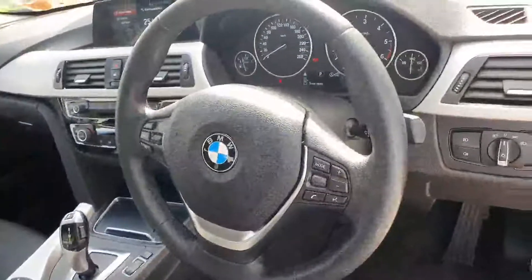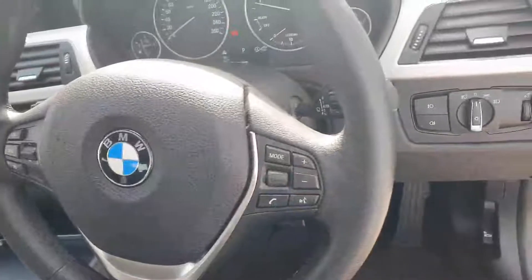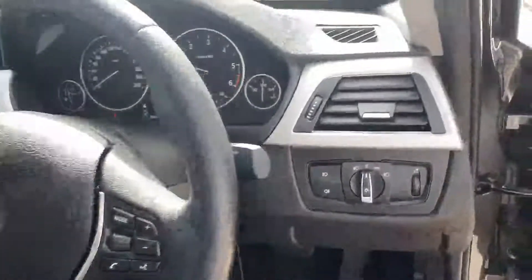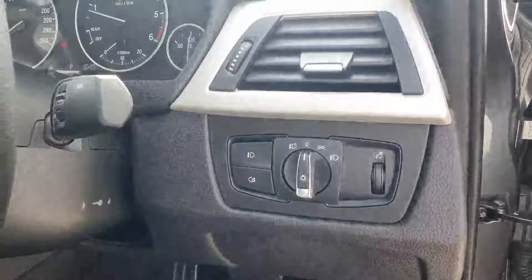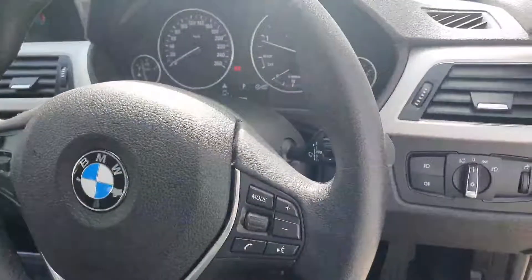There's a multifunction control steering wheel with cruise control and speed limiter on the left-hand side, and audio, push-to-talk, and multimedia buttons on the right. The car also features automatic lights with front and rear fogs, and automatic wipers.